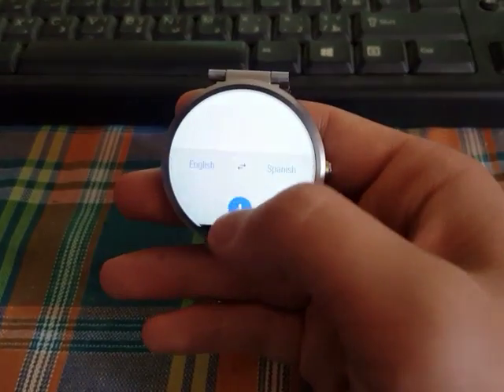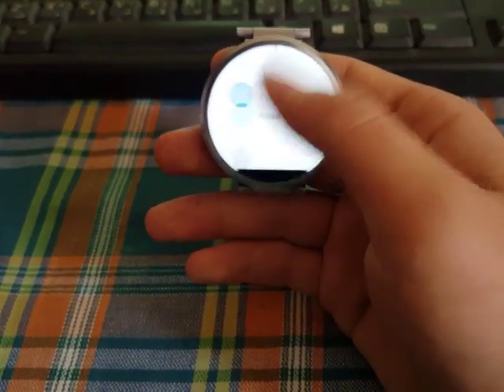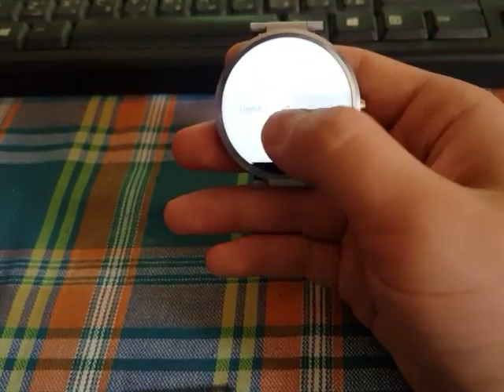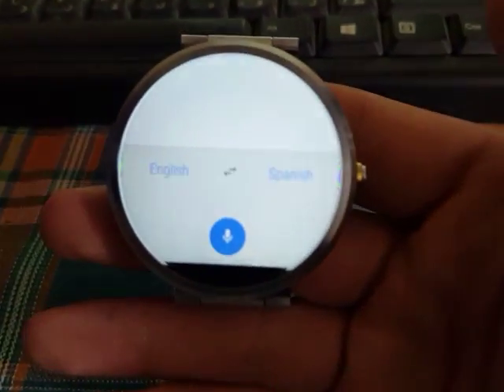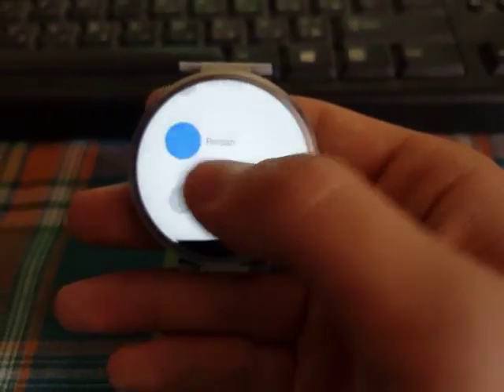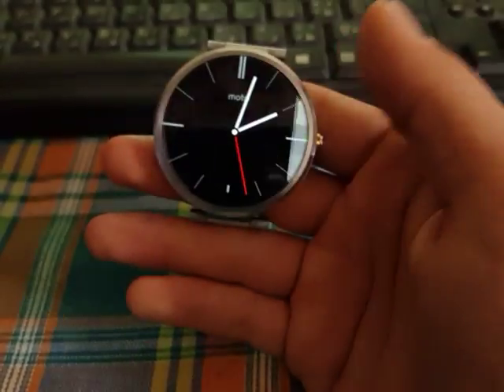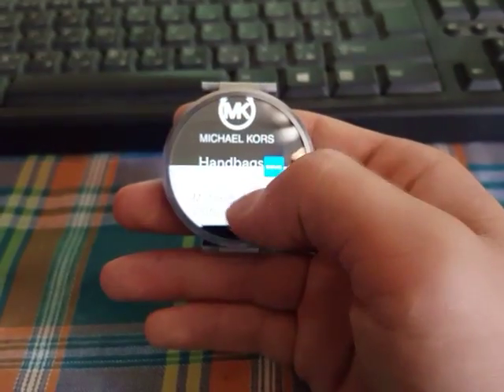Next up we got Google Translate. This is a really cool app to translate from languages to languages right in your Android Wear device. You can translate from different languages using only your watch by connecting it to Wi-Fi.